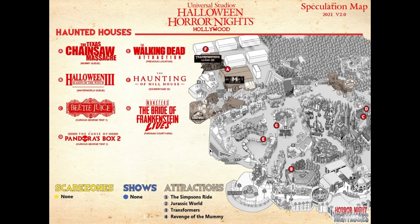This is the Halloween Horror Nights 2021 spec map for Universal Studios Hollywood. There are no scare zones and no shows proposed in this spec map — just attractions that are open as always, and about seven mazes. The rides that will be open are Simpsons Ride, Jurassic World, Transformers, Revenge of the Mummy, and Avengers. No Secret Life of Pets, mostly because the maze going to the parisian courtyard creates logistical issues — they can't have Minion Mayhem or Secret Life of Pets open as crowds would be hard to separate.